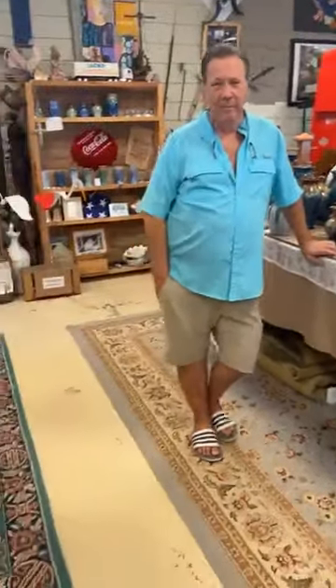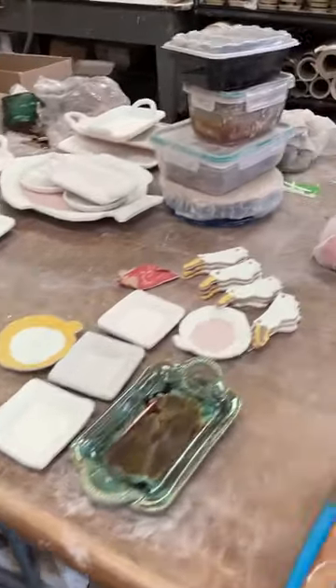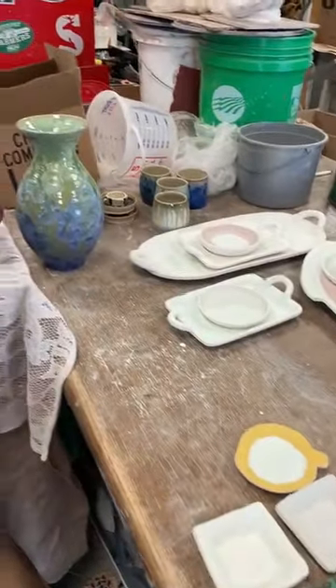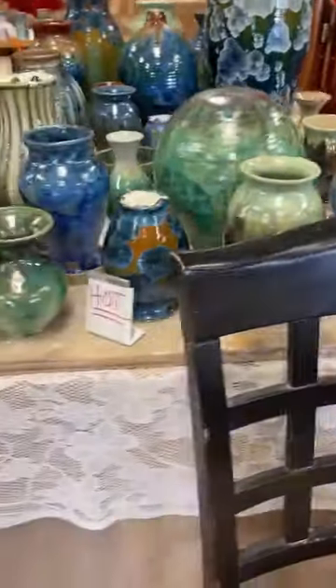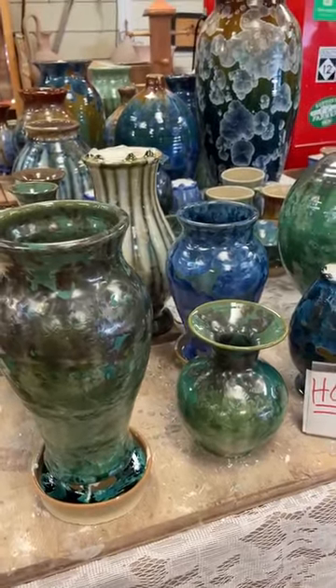These come out of the kiln today, actually — these pieces on the table here. We have a kiln opening almost every day. That is beautiful. You can see that piece is sold — the guy's got a matching one that goes with it. Oh, that's beautiful. Hopefully they're going to look good.